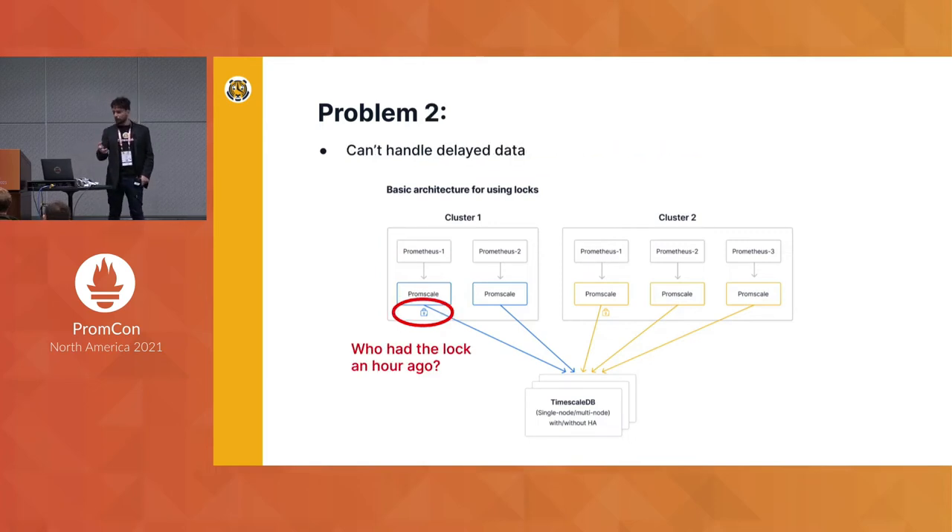The other problem is that, as with most database locking systems, you know who has the lock right now, but you don't know who had the lock an hour ago. So if you are getting delayed data, you can't correctly decide whether to keep that data or not.